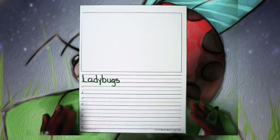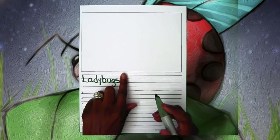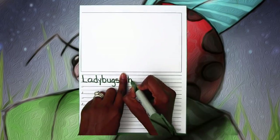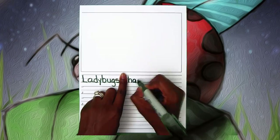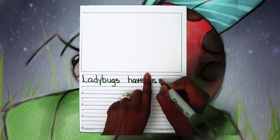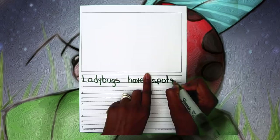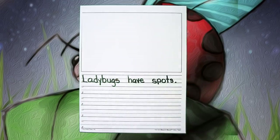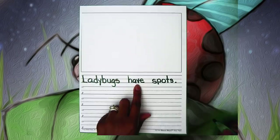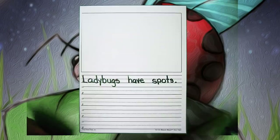Ladybugs have spots. That's something you can go outside, catch a ladybug, look at a ladybug on a flower, and visually notice. So we're writing: ladybugs have spots on them.